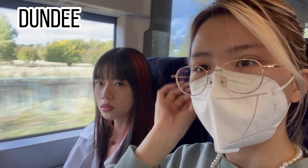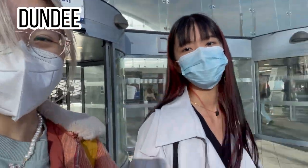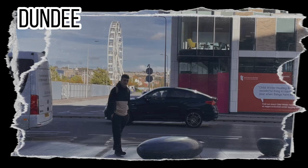You've got your service to Aberdeen. We've arrived to Dundee. Then we went to Dundee.